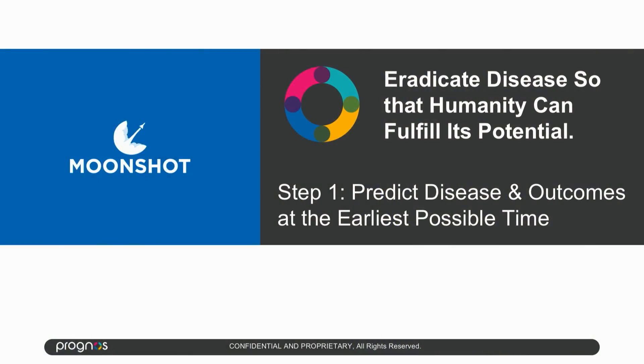This has let us focus on the big-picture idea. We've been able to put our limited resources and time toward what we really care about, which is predicting disease.